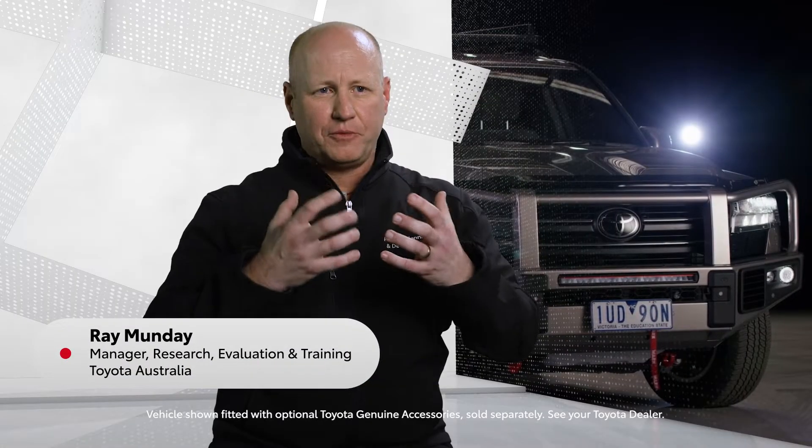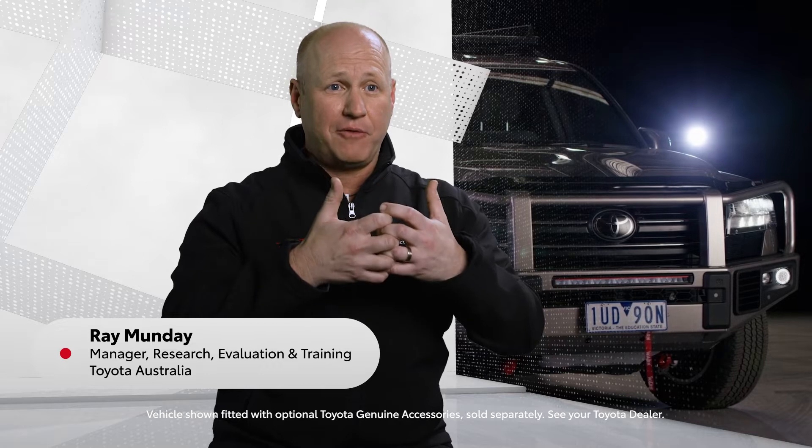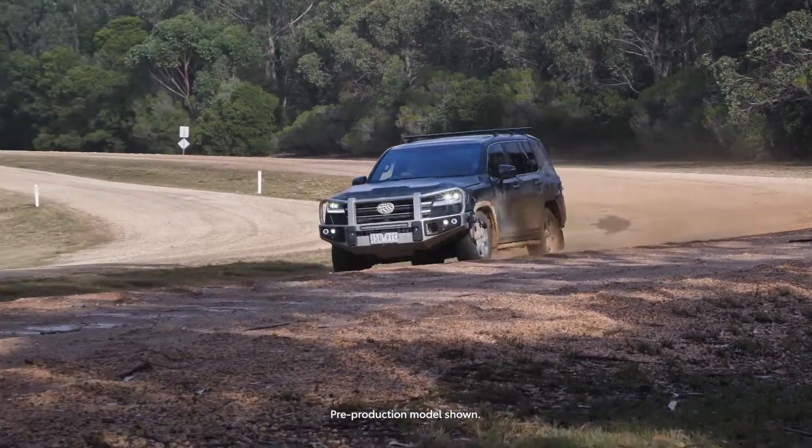Toyota Genuine Accessories are developed simultaneously with the platform. You can't think of it as a product with an accessory bolted on. The Genuine Accessories are developed with the vehicle. When you buy a Toyota Genuine Accessory, you're kind of getting the best of both worlds.